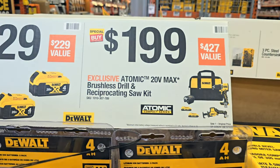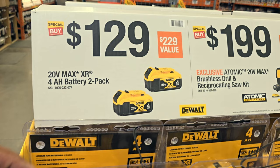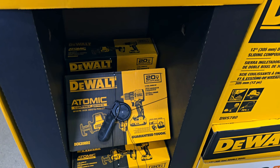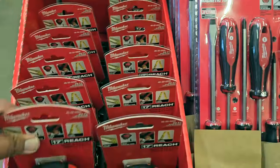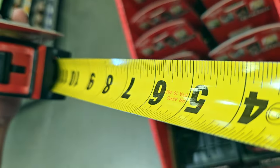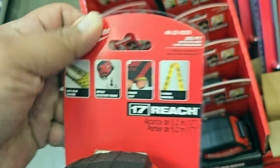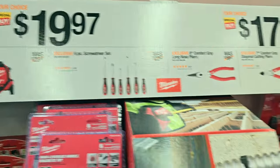Over here we got two batteries, two 4Ah batteries, for $129, or $199 for the brushless drill and reciprocating saw kit — not too bad. They almost cost the same as the other one. $19.97 for the tape measure — this one's the white blade, has a stop at the bottom so you can stop it with your finger, easy to read label on both sides, and a high-impact-resistant frame. Screwdrivers are all $19.97.